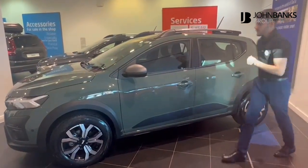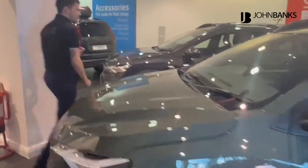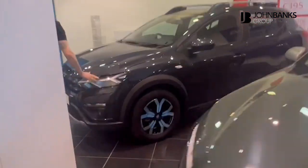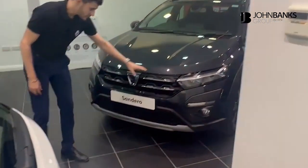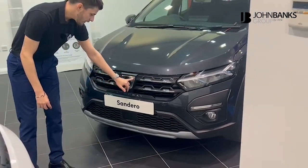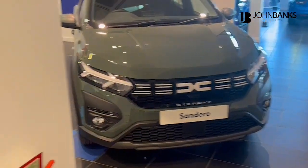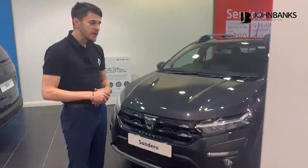Just to compare it against one of the older generation of Stepways — we've got one right next to it here — just to show you the differences on the front of the vehicle. The grille is very different; you can see how it's got the older Dacia logo there. Still a very nice vehicle, but just not as revitalized and up to date as the current MY23 one.